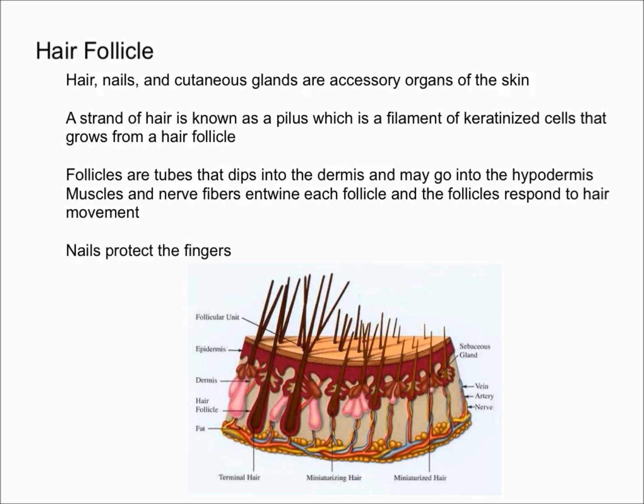The follicles are tubes that dip into the dermis and may even extend deeper into the hypodermis. Towards the bottom, the follicle goes down, and muscles and nerve fibers are entwined around each follicle.